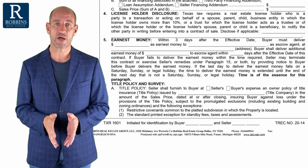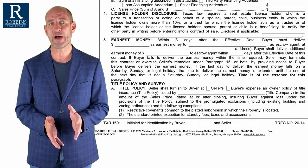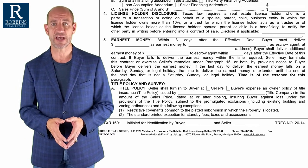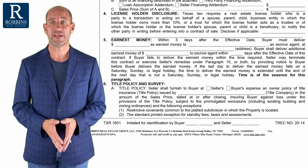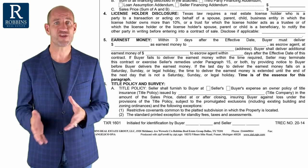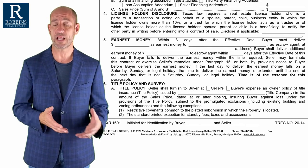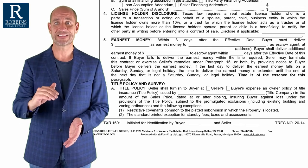Title insurance on a moderately priced home costs about one half of one percent of the sales price — at least that's today's rates in 2020. By the way, it is a promulgated number. You can't shop at different title insurance companies to get different rates. It's not like auto insurance. It is a set rate.